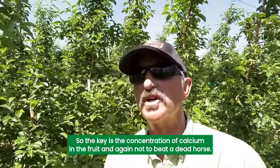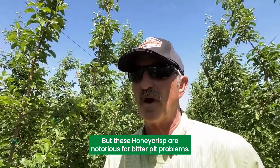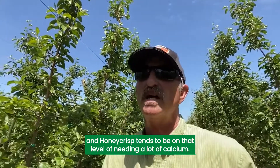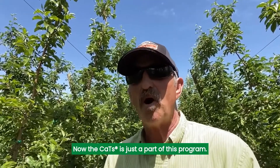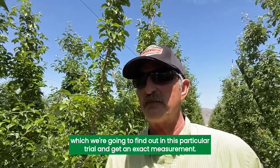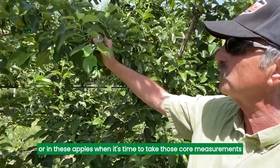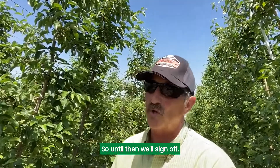The key is the concentration of calcium in the fruit. These Honeycrisp are notorious for bitter pit problems — they need probably more calcium than any other apple variety out there. All apple varieties need calcium; it's just that some varieties need more than others, and Honeycrisp tends to be on that level of needing a lot. The CATS is just a part of this program. We have a good chance of increasing the calcium in the fruit, which we're going to find out in this particular trial and get an exact measurement. When we get that data and measure the amount of calcium in these apples, when it's time to take those core measurements — we'll probably wait another month or so — we'll make sure to get that data to you. Until then, we'll sign off. Thank you.